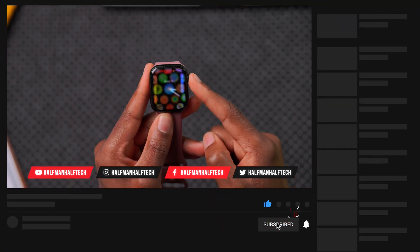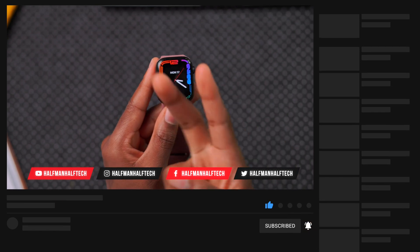That's about it from me. If you liked this video, leave a like and subscribe, and I'll see you in the next video.